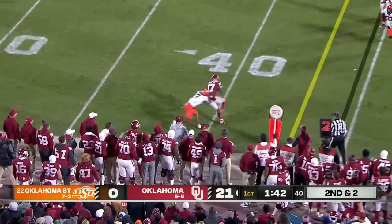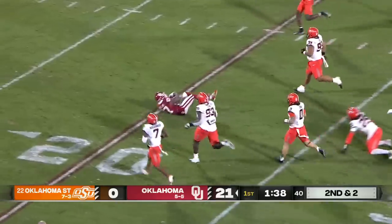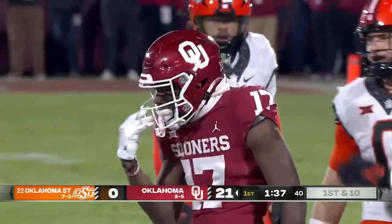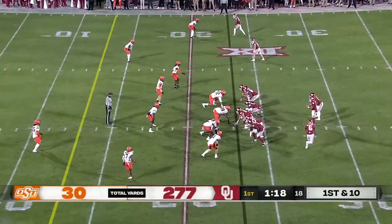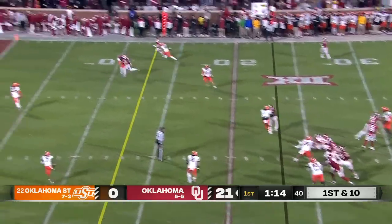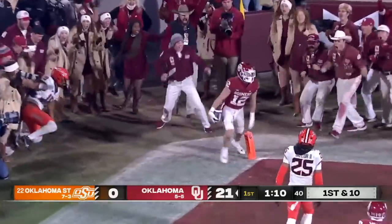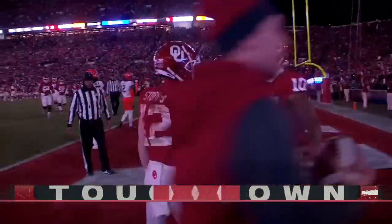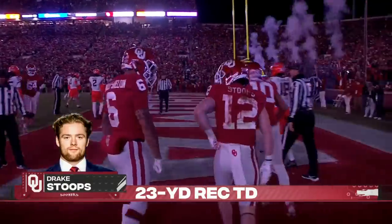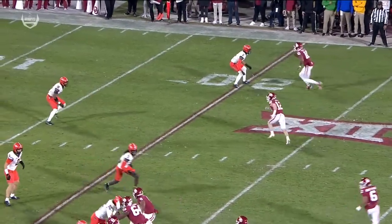Gabriel off play action, slings it to Mims, broken tackle at the 40. Mims able to get inside the 25 but a touchdown-saving tackle. Gabriel pumps, looking deep, airing it out into the end zone — Stoops is there, got it, touchdown Oklahoma! Absolutely dominating the Cowboys right now, four scores.